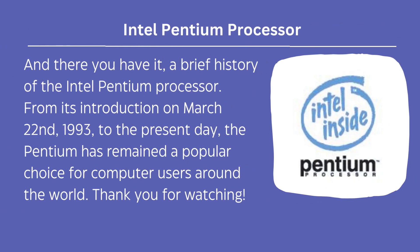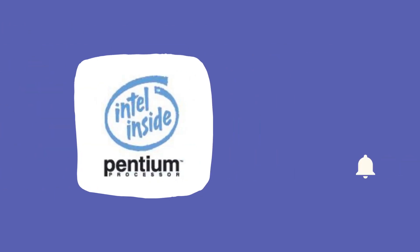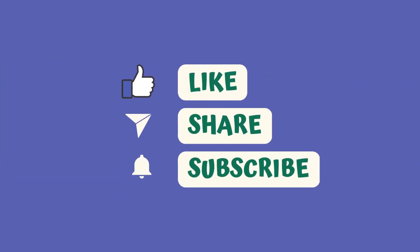And there you have it — a brief history of the Intel Pentium processor, from its introduction on March 22, 1993 to the present day. The Pentium has remained a popular choice for computer users around the world. Thank you for watching — please do like, share, and subscribe to my channel.